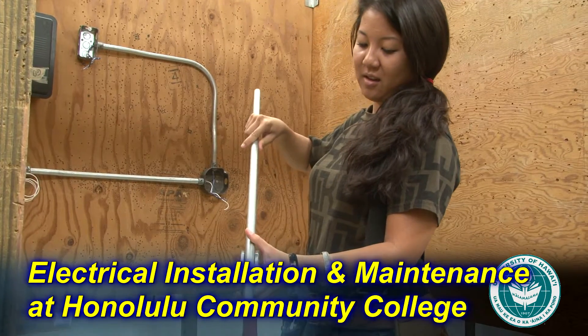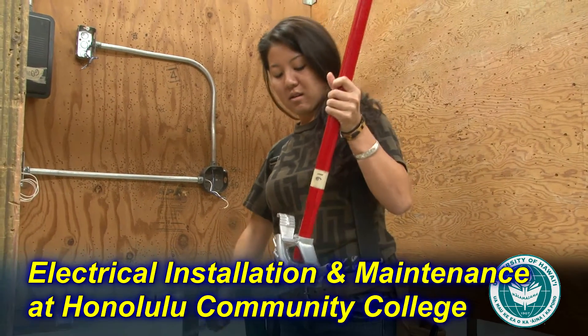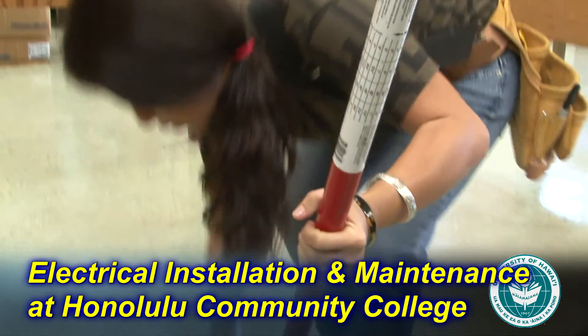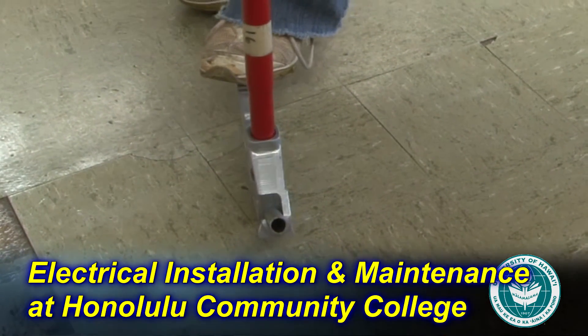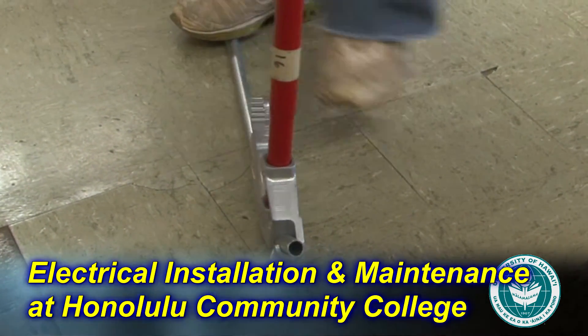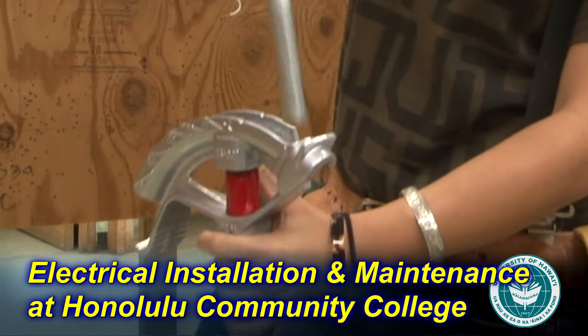I chose to come to Honolulu Community College because it's convenient, it's close to where I live, it's a lot more affordable than attending a larger university, and I like the fact that the classes are smaller as opposed to large universities, so the student to teacher interaction is a lot more enjoyable than that of a university.